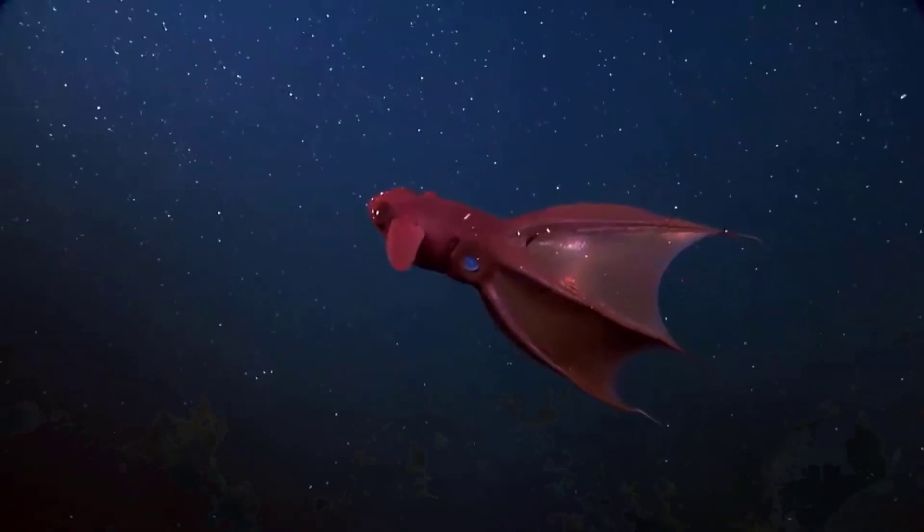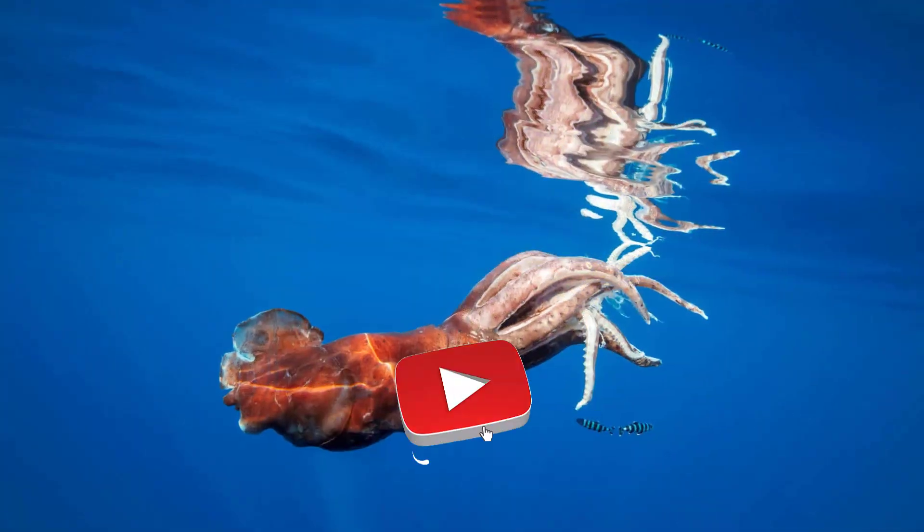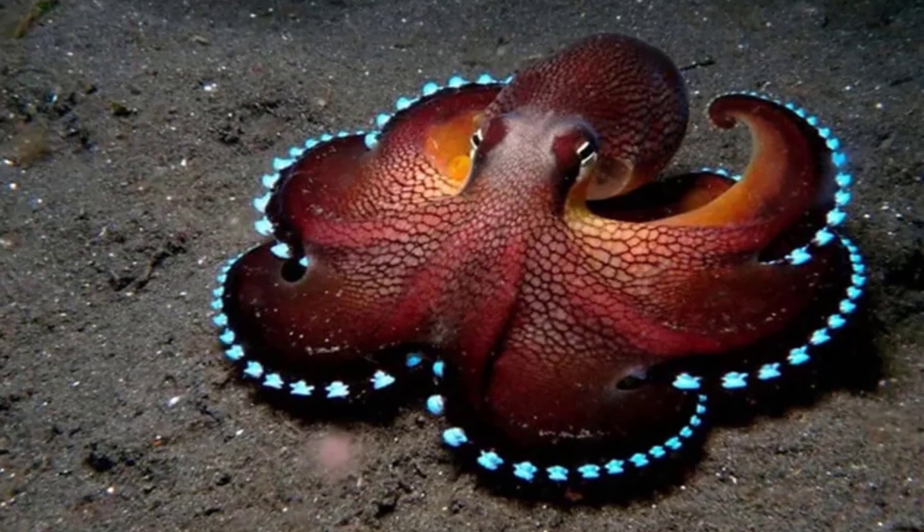We have come to the end of the second part of the Deep Sea Creatures You Never Knew Existed video. I am sure you have not seen any of these creatures that I found as a result of my research. Don't forget to comment and like the video if you want the new part to come.